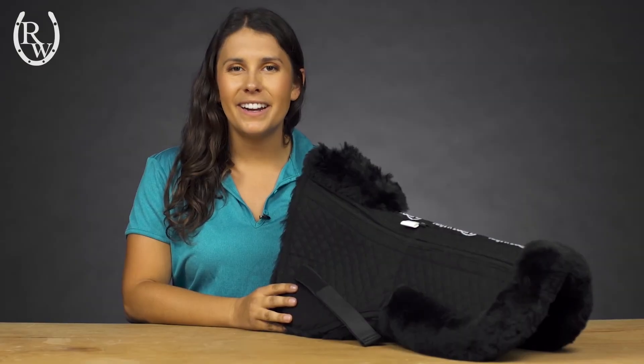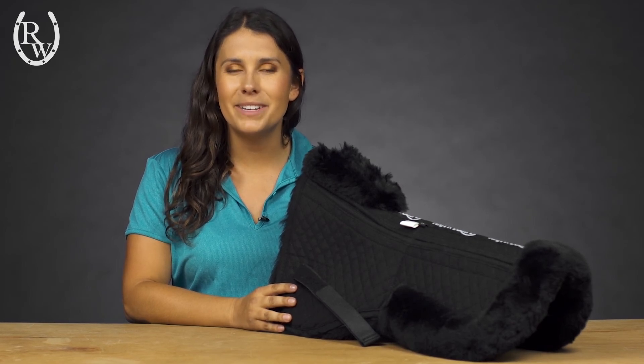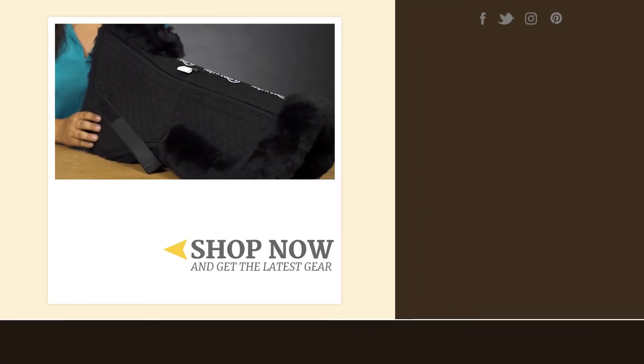Designed for high-performance riding or even as an everyday schooling pad, this ergonomic half pad is sure to become an essential in your tack room. For more information and to get yours, please visit ridingwarehouse.com.